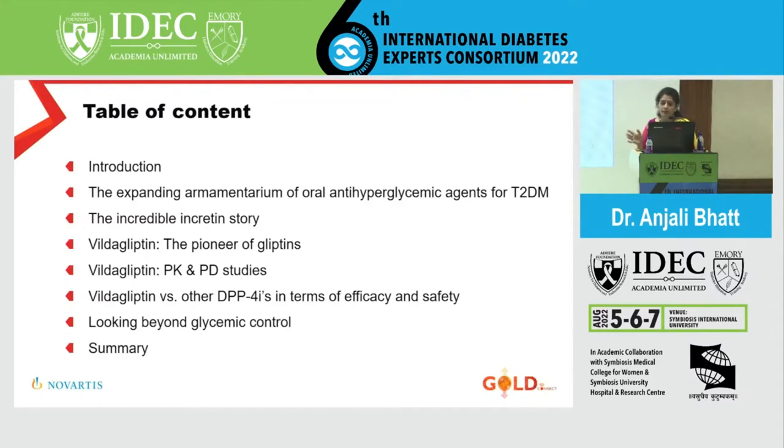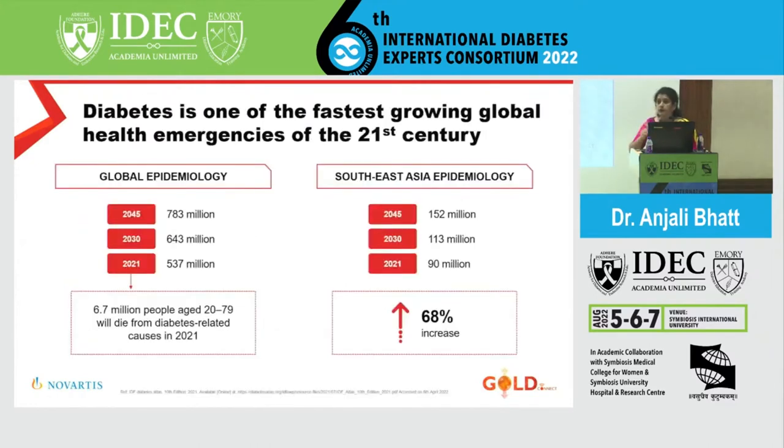How does vildagliptin compare with other DPP-4 inhibitors, and does it provide benefits beyond glycemic control? Management of diabetes needs to be as simplified, as less harmful, and as easy as possible. From a telemedicine treatment point of view during the COVID era, there was a strong need for medications that cause no side effects — drugs we can give and close our eyes to. I think Vildagliptin combined with metformin has been such a combination, if its HbA1c reduction potential matches our target.